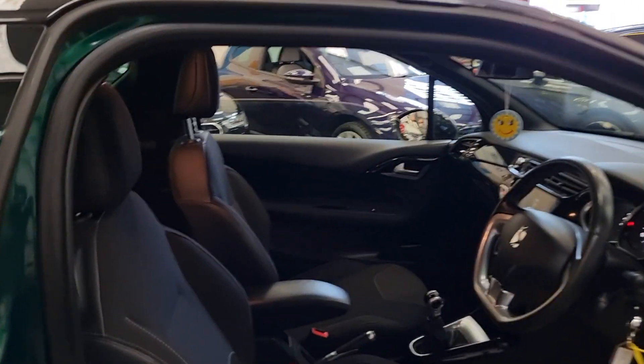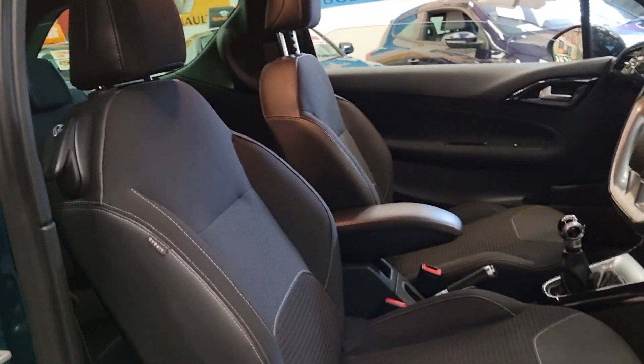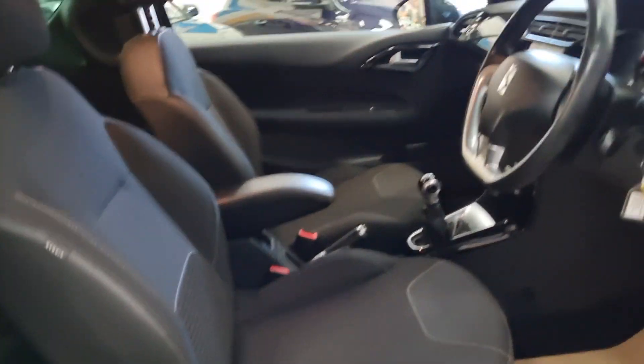It's immaculate inside and out, and you've got the two-tone cloth interior.